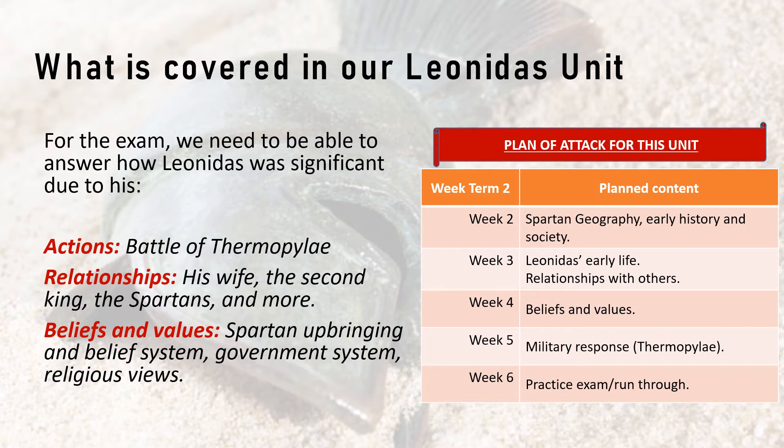Next we look at Leonidas' early life — his birth, his father having two wives and the issues that would lead to, the Agoge system and the upbringing he would have had. We talk quite a bit about who was going to be king — whether it be Cleomenes or Leonidas. We look at his brother Dorieus, who got in a big huff and tried to colonise in Africa and failed, then tried Sicily; the Delphic Oracle said he would be settled there forever, and he was — he died and was buried there. We look at the government structure, the Helots, and the Perioikoi.